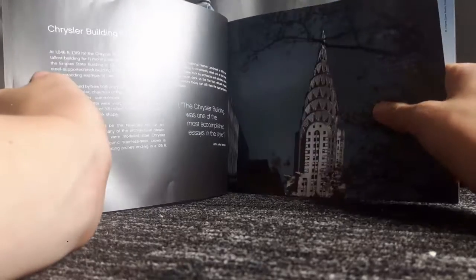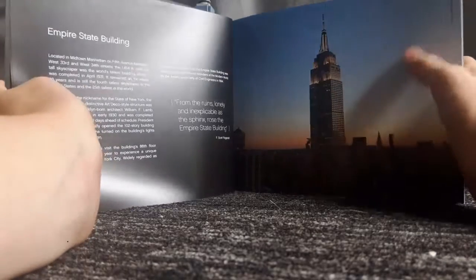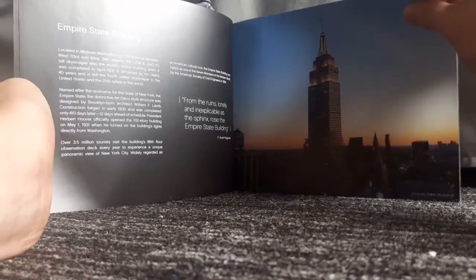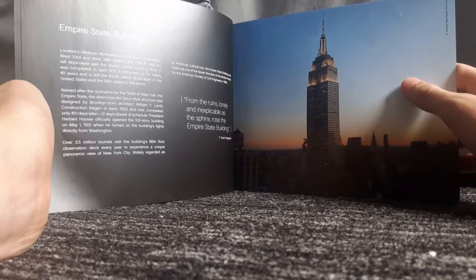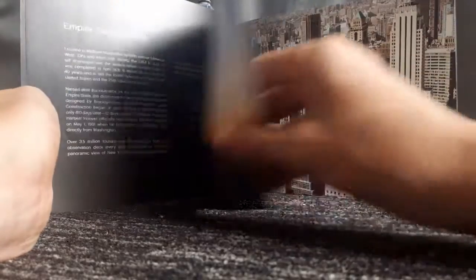The Chrysler Building is quite a famous building. The Empire State Building is probably one of the most famous buildings in the world — it says here it's 1,454 feet tall, equivalent to 443 meters. This tall skyscraper was the tallest building in the world when it was completed in April 1931.